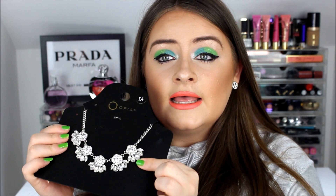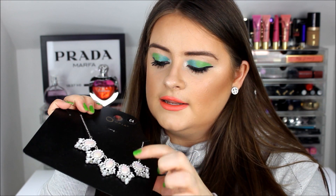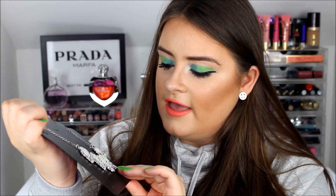Next are some jewellery pieces. First I picked up this gorgeous chunky necklace that reminds me of something from Zara, with a nice little flower crystal detail — it's going to look lovely with polo necks and turtlenecks. I also got another necklace with marble detailing in the centre, little rectangles and teardrop shapes around it. Both necklaces were four pounds each.